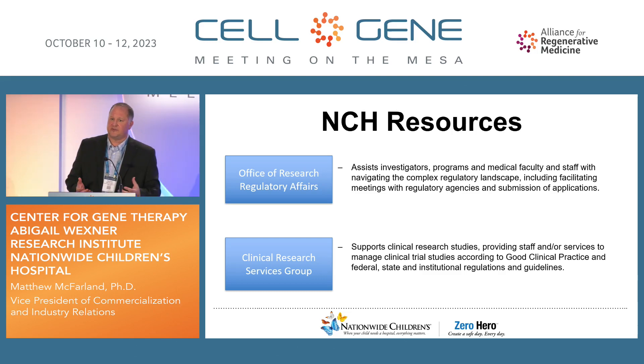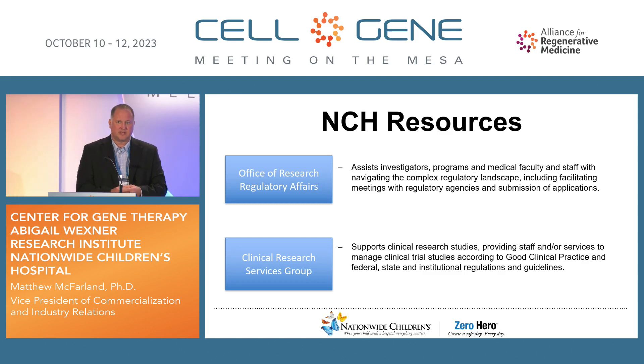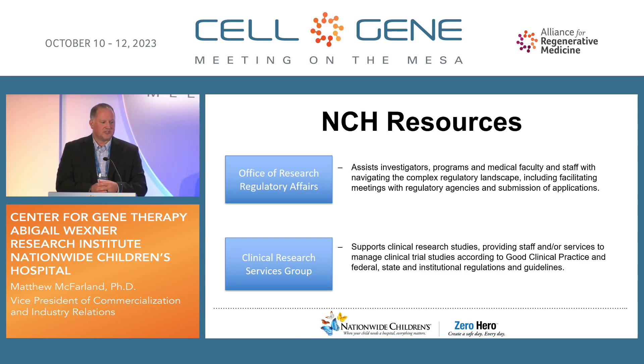We have a clinical research services group at NCH that's been able to make sure these therapies — which are complex in nature and not trivial to administer clinically — are properly supported. We have a clinical research services group that is very robust and dedicated to gene therapy, making sure that our patients have the comprehensive necessary experience when they're either going through a trial or receiving a therapy at our hospital system.